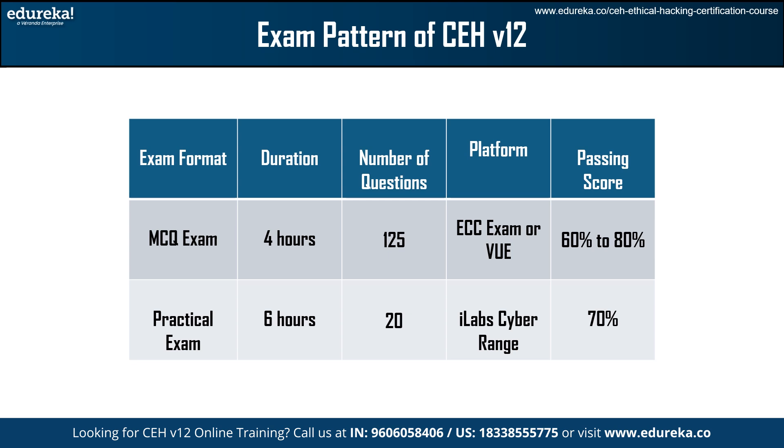First, we will understand the exam pattern. There are two exam formats available for CEH V12 certification. The first is the multiple choice question exam and the second is the practical exam. The MCQ exam takes 4 hours and has 155 questions. The practical exam continues for 6 hours and has 20 questions. Passing scores of 60% to 80% are required for candidates on the MCQ exam.